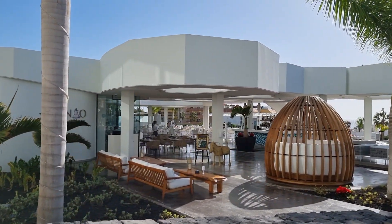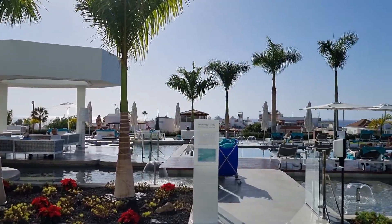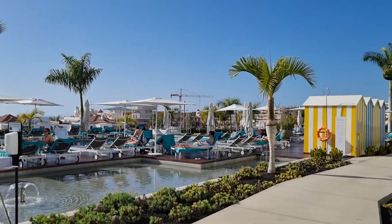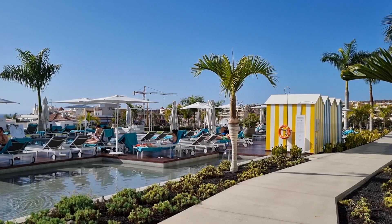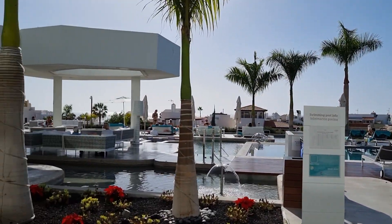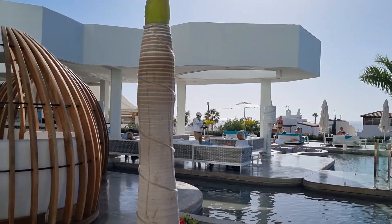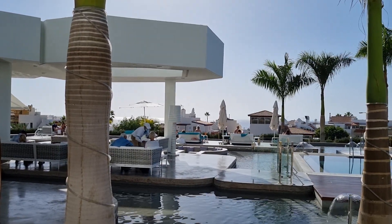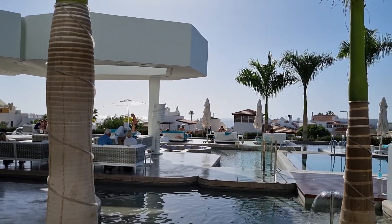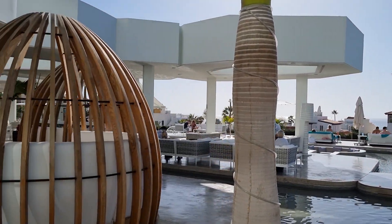We've got Mexican on tonight. Plenty of sun loungers here. It's more of a luxury resort — it's got that vibe about it, really nice. Big wide loungers, not just your standard sun loungers — big wide ones.